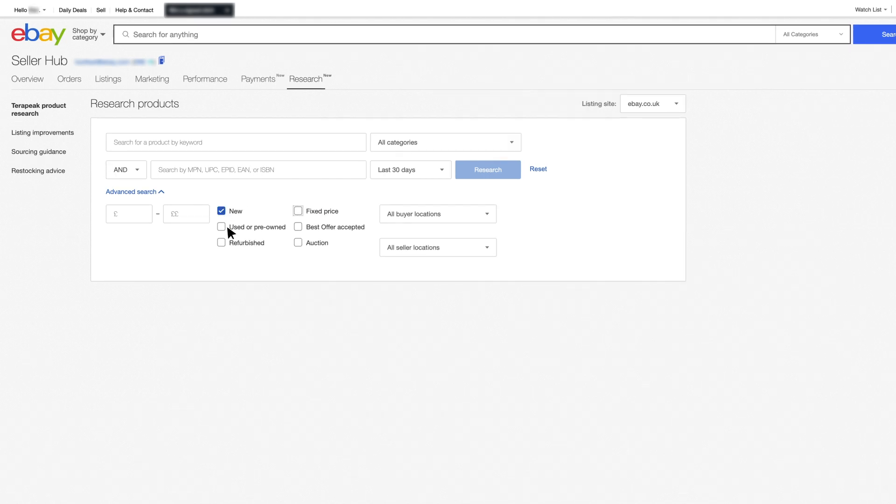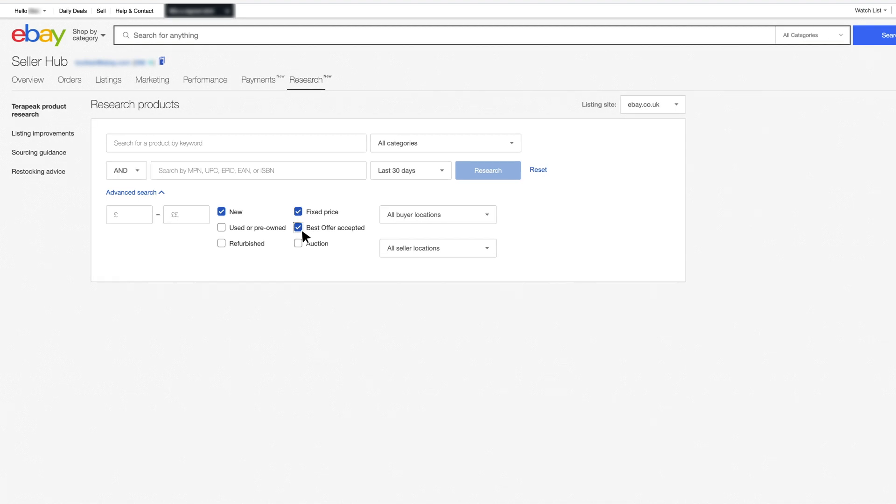Are you selling new or used? Fixed price or auction? Let's start by applying the relevant filters to your item.